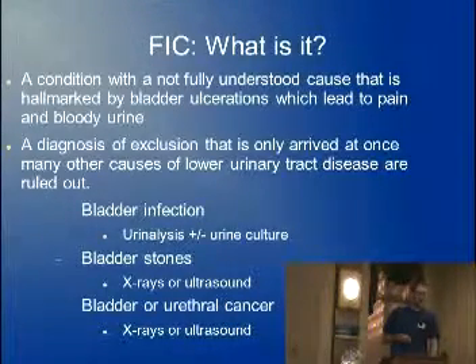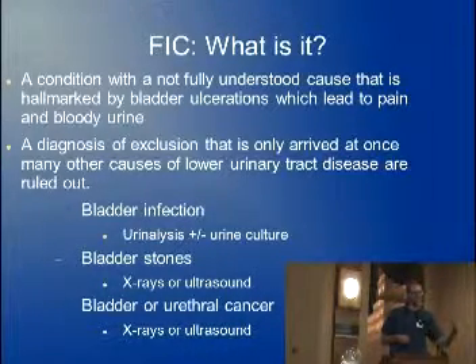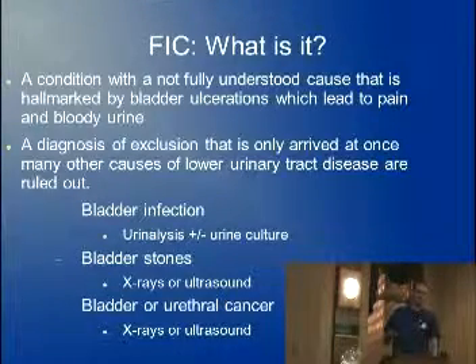Some of the things we always rule out, first and foremost, is ruling out that pesky UTI. In cats that are around between 1 and 10 years old, it's pretty rare for them to have a urinary tract infection, especially male cats. Once you start getting into the older cats — cats that have diabetes or kidney failure — that becomes a much higher differential.